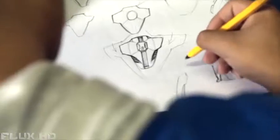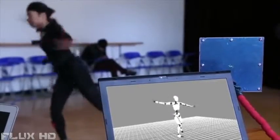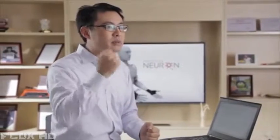A year ago we broke this barrier with our first commercial product. Perception Legacy was a completely wireless motion capture system, allowing us to move freely in the real world unhindered by wires or cameras. But we wanted more — we wanted the ultimate motion capture system that anyone could pick up and start using right out of the box. And so Perception Neuron was born.